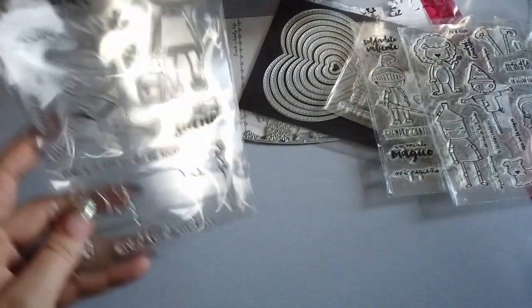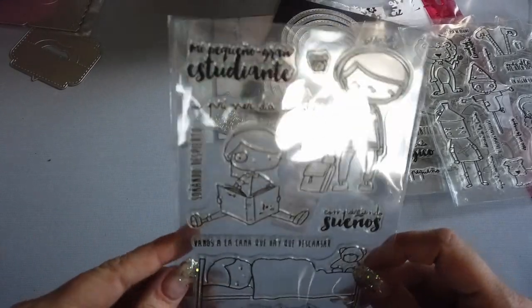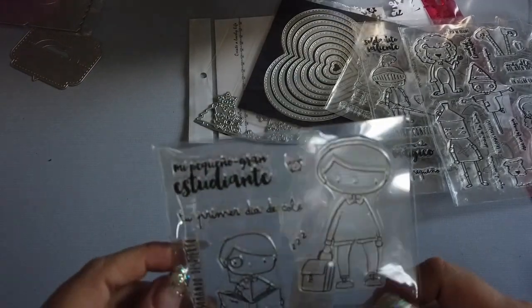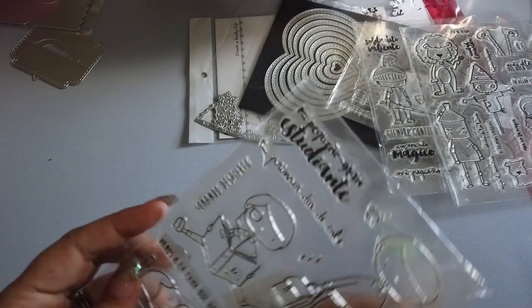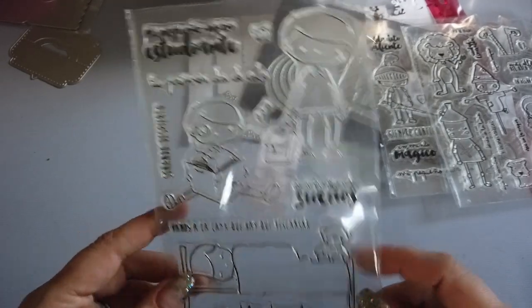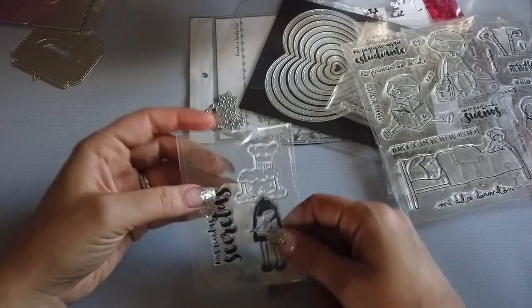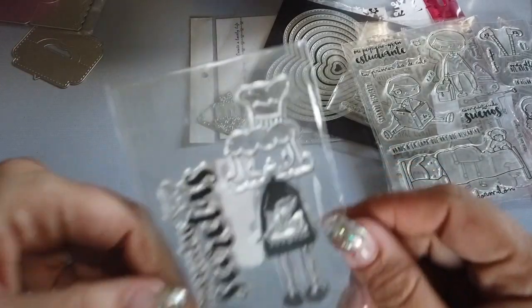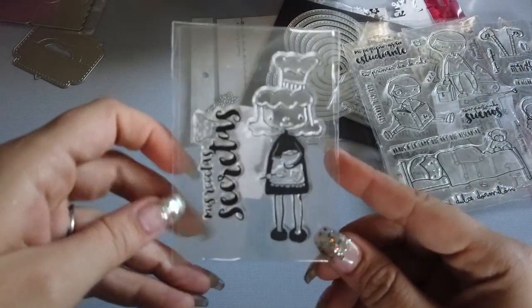Then I got this one, which is like a kids and students type theme. It says 'Mi Pequeño Gran Estudiante,' 'Tu Premier Dia de Cole,' 'Soñar Despierto,' 'Compartiendo Sueños' — all about my first day of school, dreaming big, and sharing dreams. And then the very last one I got is just really simple — it's like a little chef lady and it says 'Mis Recetas Secretas' — My Secret Recipe. Super duper cute.